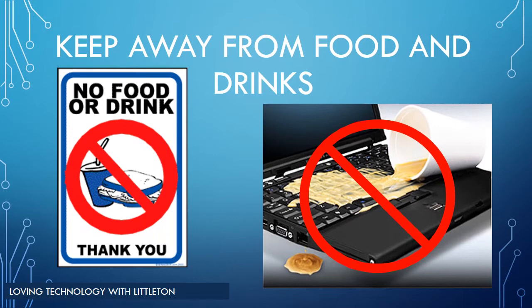Whether you are at school or at home, food and drink should not be in the same area or space as the laptop. At school, water bottles should remain on the floor beside the desk, and at home, laptops should be located clear of all food and drink.